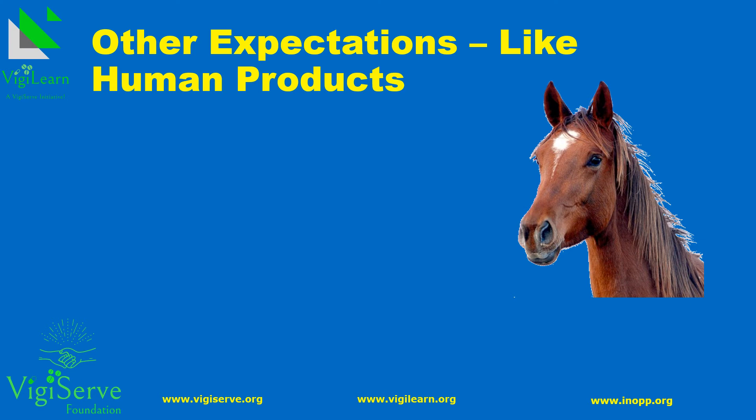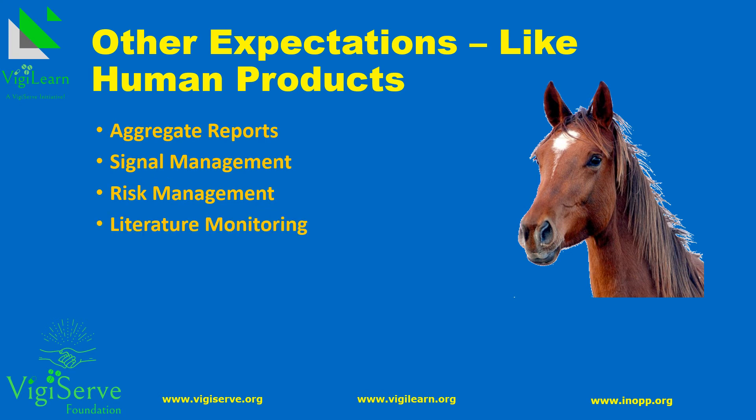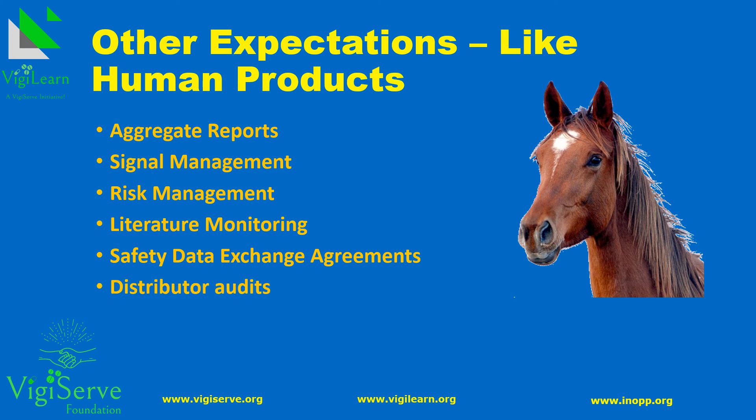Besides case reporting, there are other expectations such as periodic reports, signal management, risk management, and literature monitoring for veterinary medicinal products. One also needs to execute safety data exchange agreements in case of distribution by business partners, which may require risk assessments of business partners or even audits. Regulatory authorities also undertake inspections of license holders, so one needs to ensure compliance at all times.